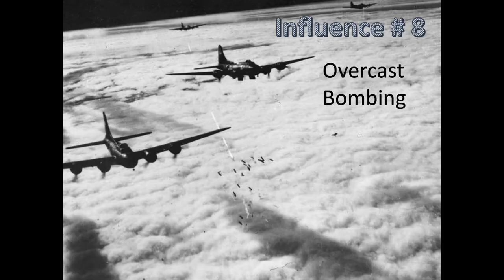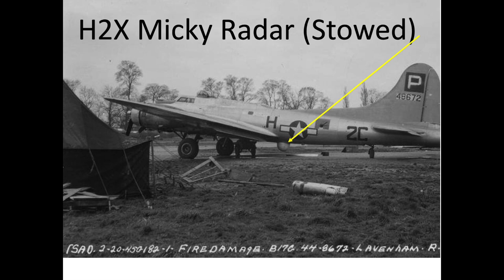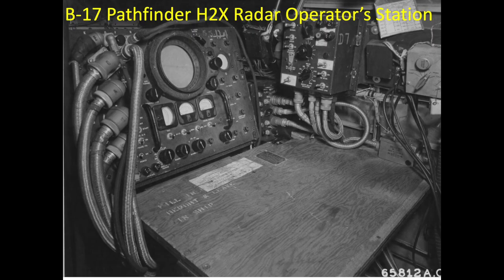Influence number 8 is by far the largest factor overshadowing all others with regard to bomb placement error: target sighting by radar. Radar navigation and bombing started in September 1943. Radar bombing is also referred to as overcast bombing, blind bombing, Mickey bombing, H2X bombing, Pathfinder bombing, or PFF (Pathfinder Force) bombing. Overcast bombing occurs when visibility levels prevented visual bombing due to clouds, smoke, or haze. Radar is able to see through these visual impediments, and the squadron's lead ship was replaced with a Pathfinder plane.